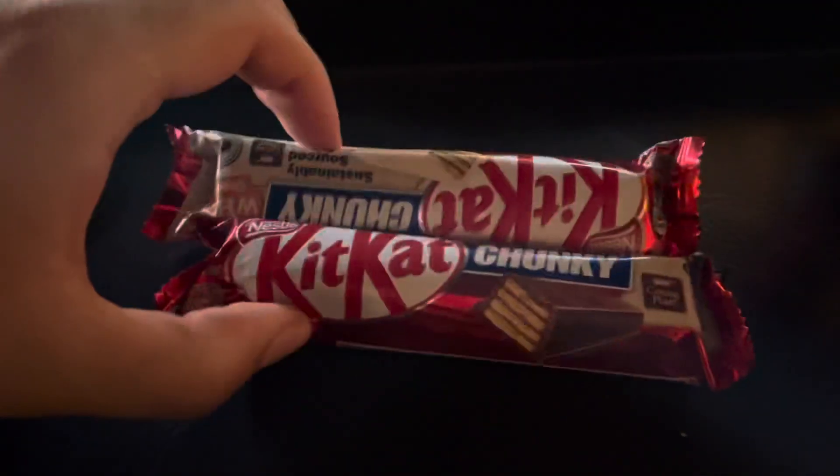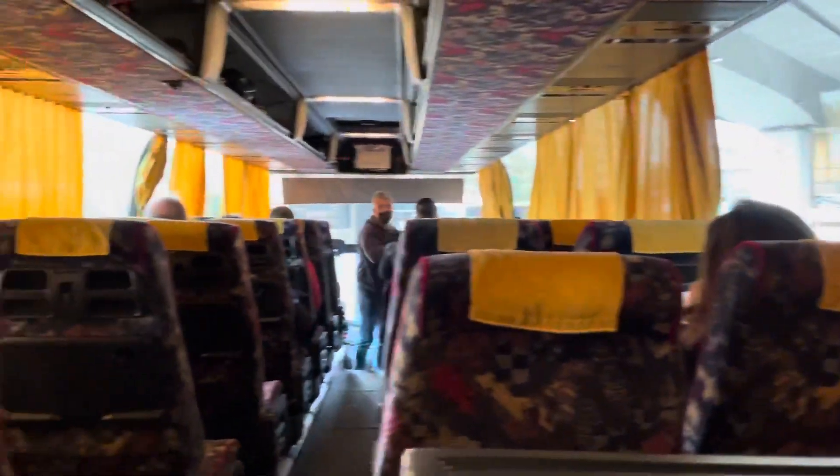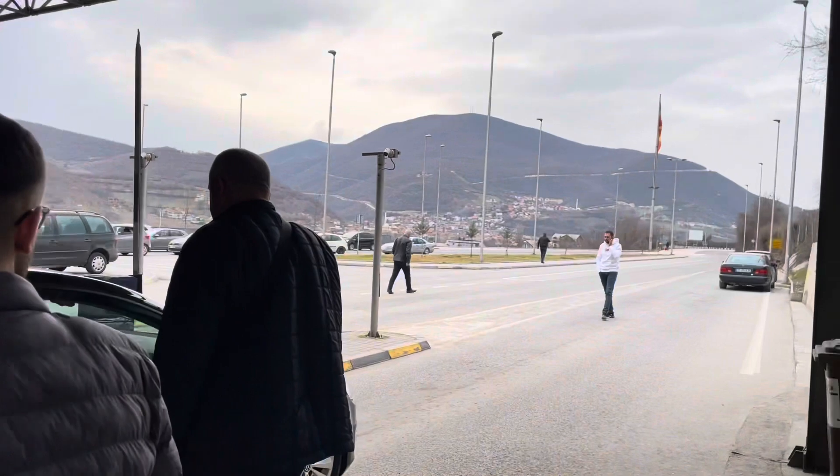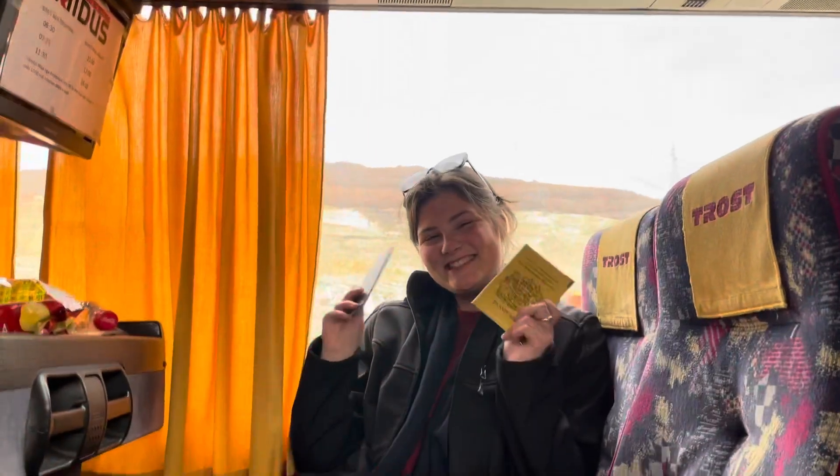I've got some Kit Kats, Olivia's got Chipsy and a lot of water. Hopefully this is just a safe, normal drive, and we'll record when we hit the border crossing. We made it into Kosovo — the border crossing was completely fine.